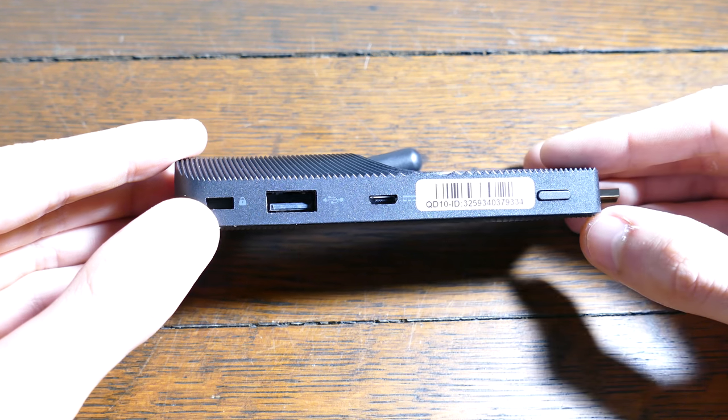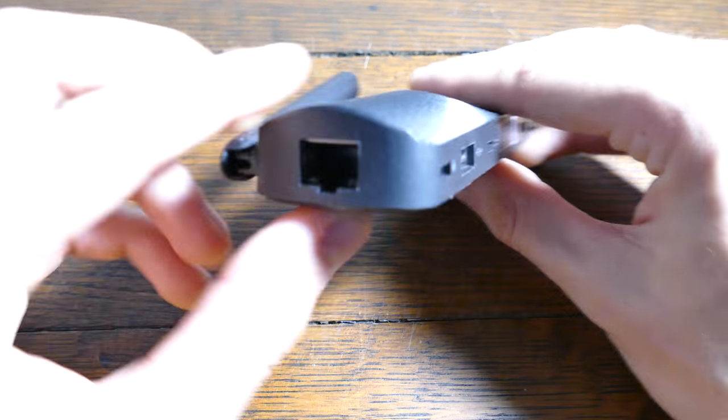You can find a link to this particular Azul Quantum Access Mini PC Stick in this video's description. Seriously though, come up with a good name, not a long name.